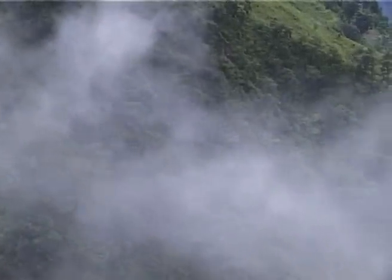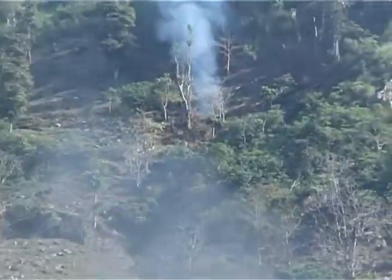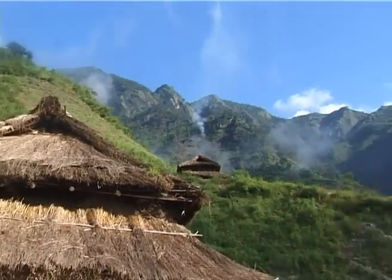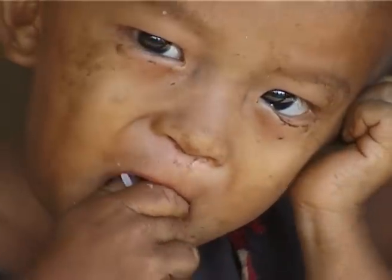Climate change is becoming one of the key global environmental problems posing huge challenges and threats to mankind. The rapidly increasing greenhouse gases in the atmosphere are increasing risk and vulnerability for poor and marginalized communities residing in least developed countries like Nepal.